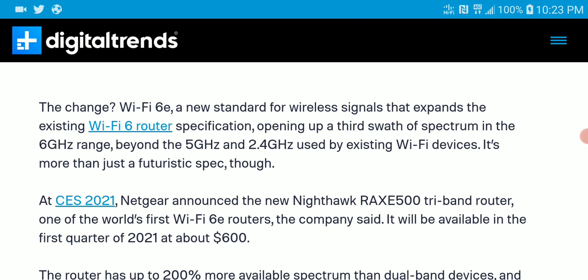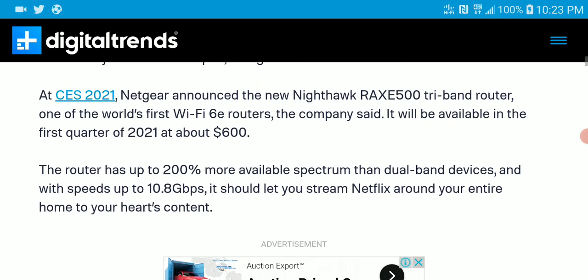It comes with the top-of-the-line 6 gigahertz range. It's really fast — way faster than your previous 5 GHz and 2.4 GHz that existed in your previous Wi-Fi devices. It's definitely going to give you some of the best speeds you can find right now.